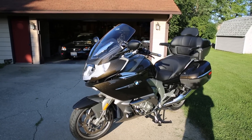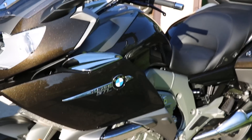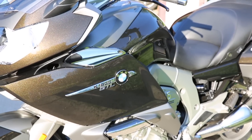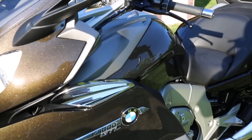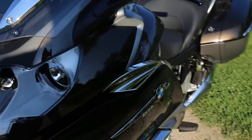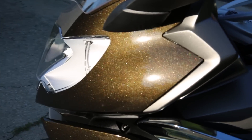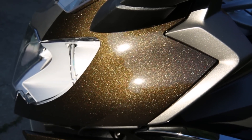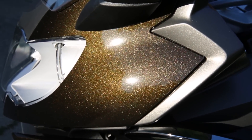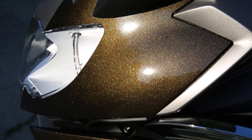This is a 2016 K1600 GTL Exclusive in the storm coloration. You can see when I move to a different angle in the sun, this storm color actually changes from a bronzy brown to an almost black, depending on how the sun is striking it. It is very metallic — beautiful, beautiful paint. My wife talked me into it. It's really a color I've not seen on a motorcycle anywhere before.